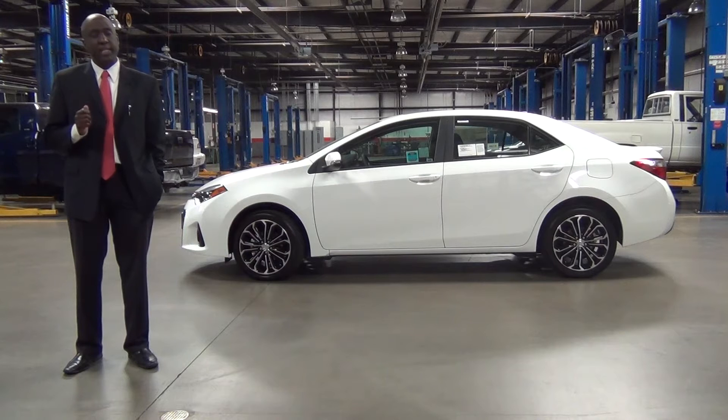Since the Corolla's inception in 1966, it has been the best-selling vehicle worldwide, selling over 40 million units. Everything I'm going to cover today is going to highlight Toyota's commitment to quality, durability, safety, and reliability, along with some new cutting-edge features like social media integration and intuitive technology, all designed to fit seamlessly into your business or family network.